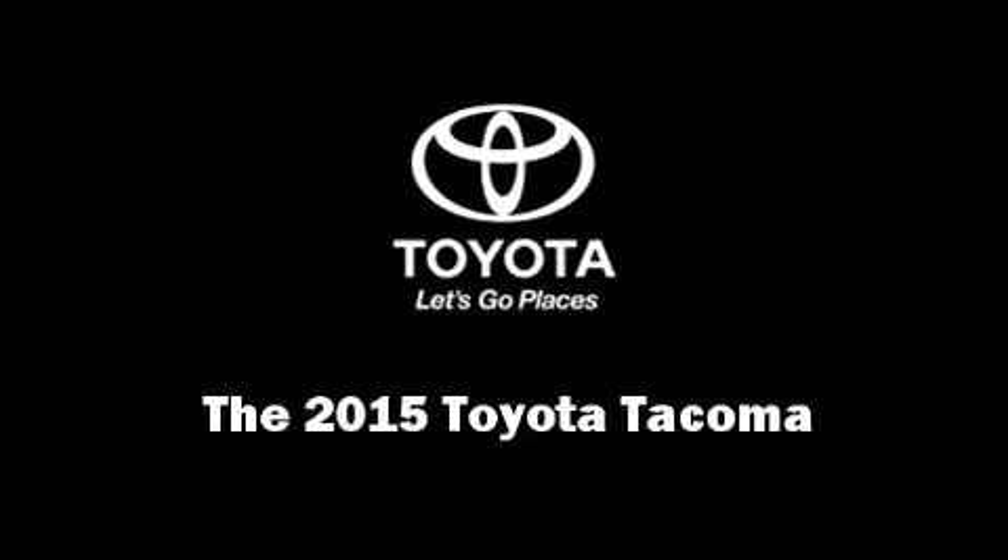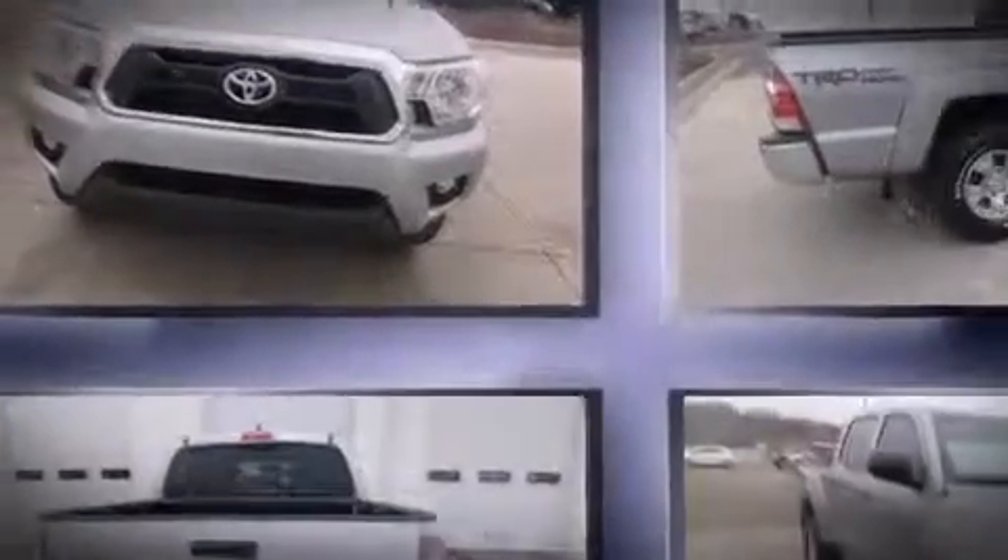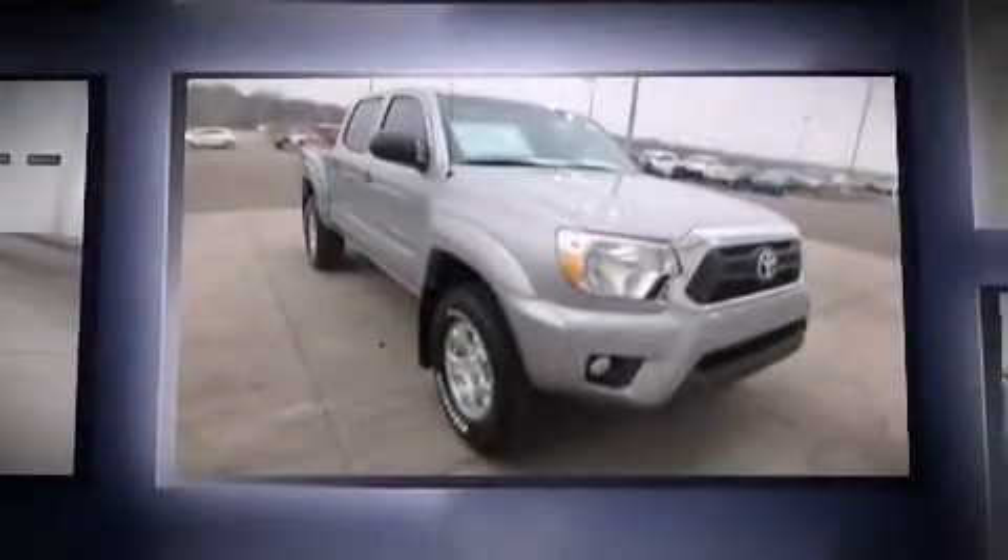Discerning drivers will appreciate the 2015 Toyota Tacoma. This four-door, five-passenger truck provides a satisfying ride for all passengers.